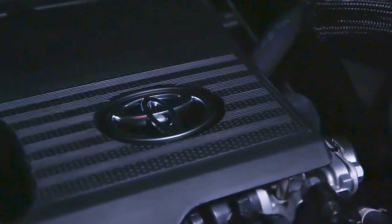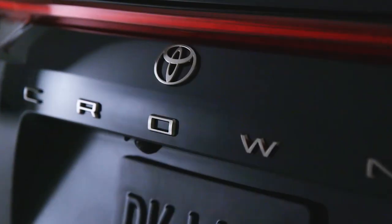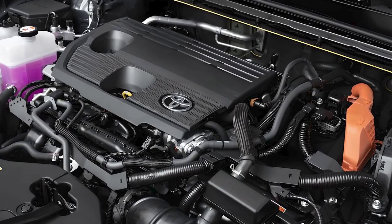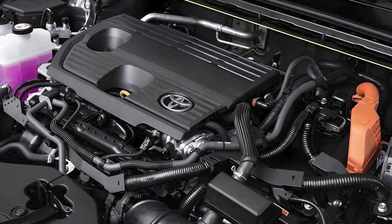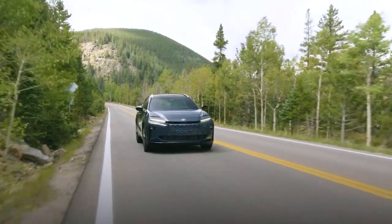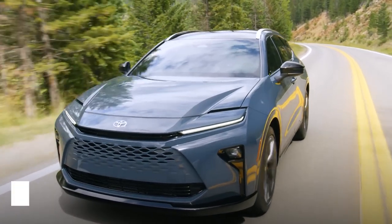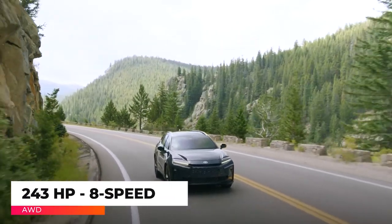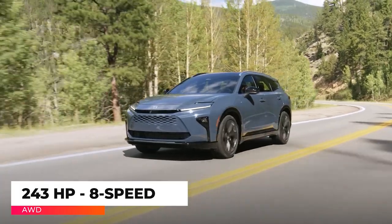The 2025 Crown Signia is equipped with the Toyota Hybrid System. It uses a 2.5-liter naturally aspirated four-cylinder engine, a hybrid transaxle, and a bipolar nickel-metal hydride battery. This produces a total of 243 horsepower, and a continuously variable automatic transmission is standard.